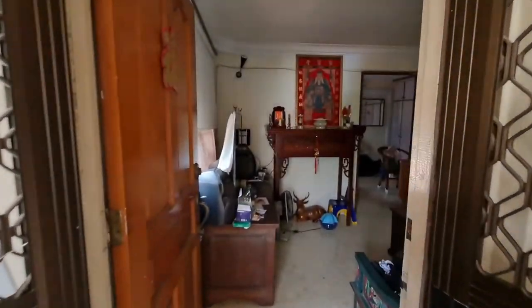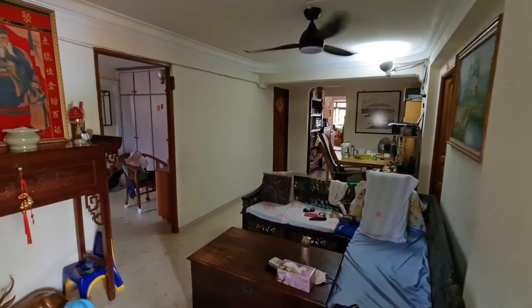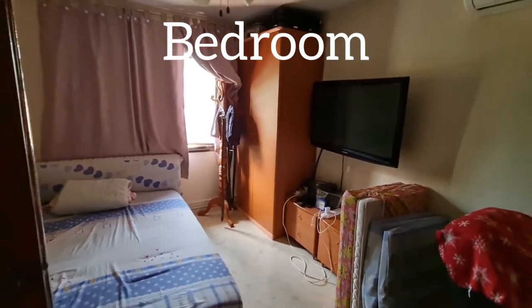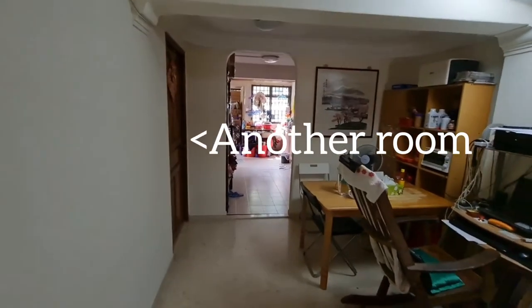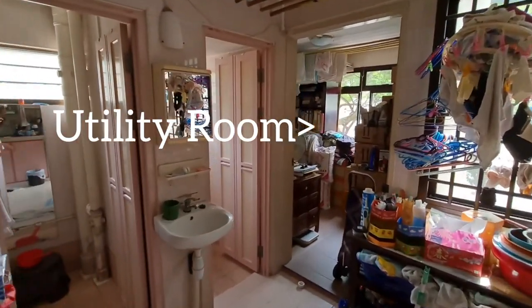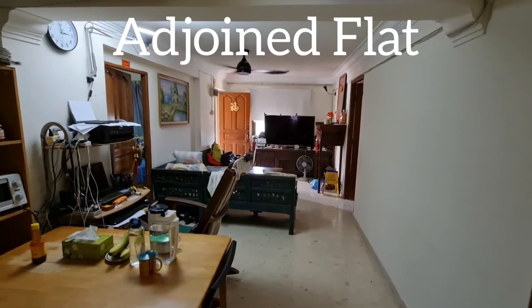This is actually a corner unit, so the living hall space is much bigger here. The owner renovated this side as they actually stay here. Entering the bedroom, it is much larger because of the additional corridor space. Over there is the entrance to the next unit. The kitchen is also slightly done up and is slightly bigger. Over here is the utility room, the WC, and the bathroom. This is a three-in-one combined adjoined flat, still remaining as a dual key.